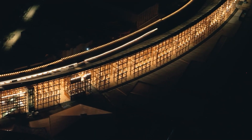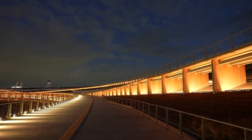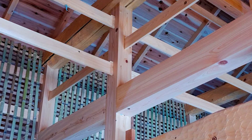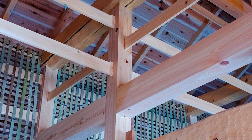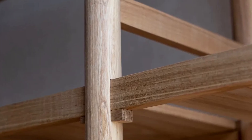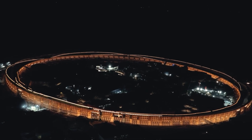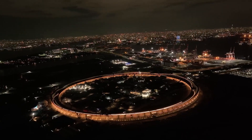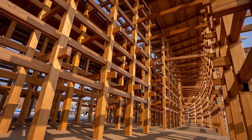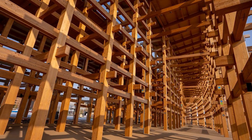This layered design gives glulam the muscle to span huge distances without bending, breaking, or bowing. Traditionally, Japanese Nuki joinery was enough to make buildings quake-resistant. The secret? Wood flexes with seismic waves, not against them. But for something as enormous as the Grand Ring, architects needed a little extra muscle. So modern reinforcements — like bolts and steel connectors — were discreetly added to meet today's seismic codes.